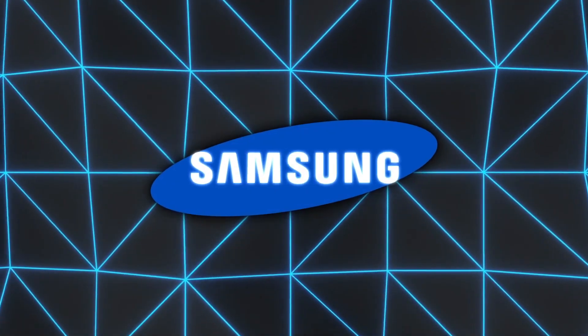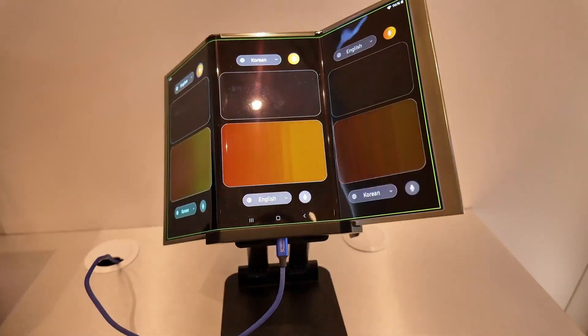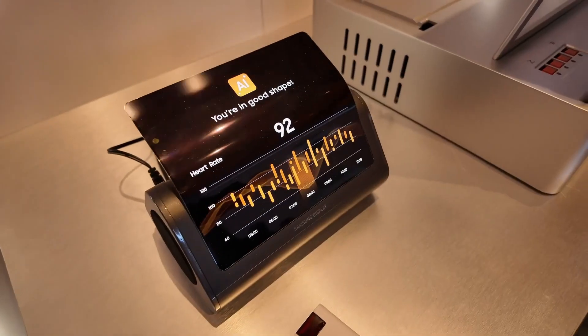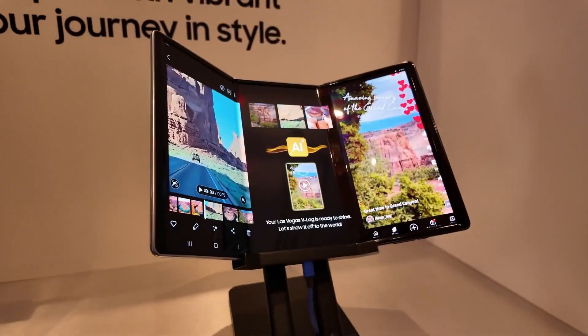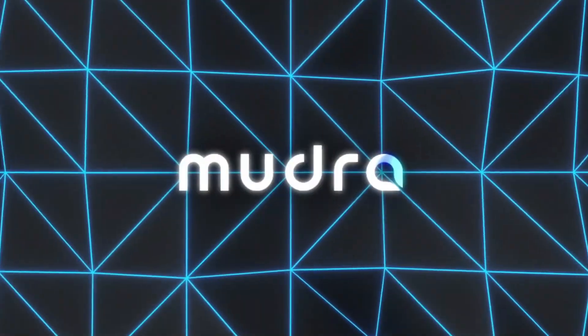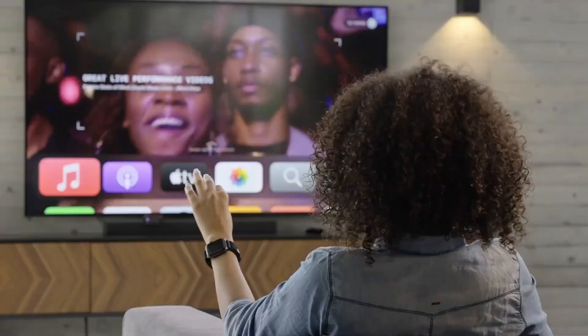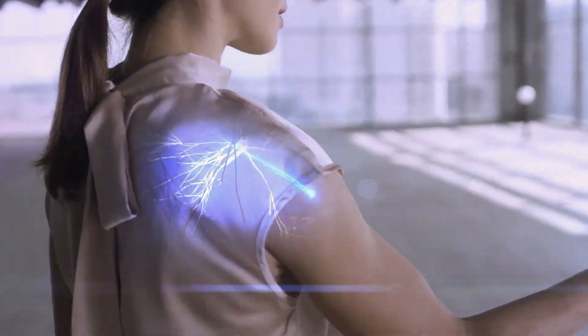Samsung introduced a stretchable micro-LED display that alters its shape from flat to raised areas on command. It relies on advanced software that analyzes content and decides which sections to expand, which could be useful for certain gaming or medical visuals. Mudralink presented a neural wristband designed to interpret micro-movements in the wearer's arm. It uses electromyography signals, which are translated by an onboard AI model, allowing the user's hand to act like a virtual mouse or keyboard.